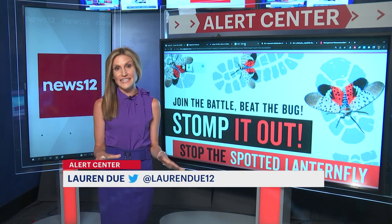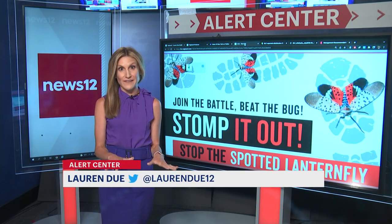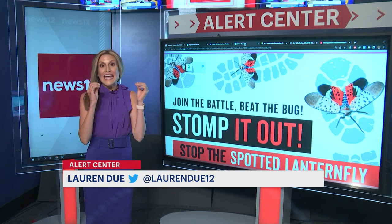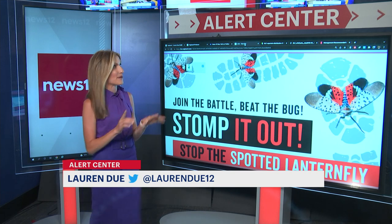Here's a warning for all New Jersey residents: look before you leave. That's what the New Jersey Department of Agriculture is saying, because these things are excellent hitchhikers, meaning they could get around the state pretty quickly.